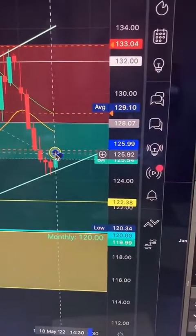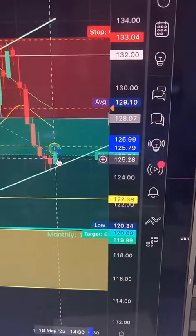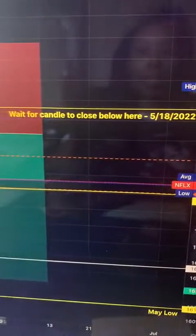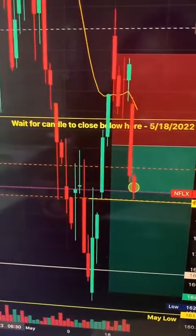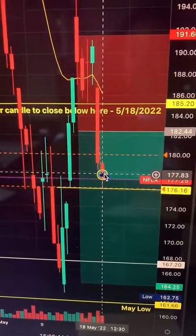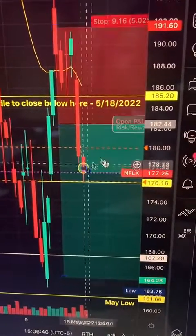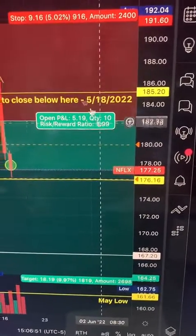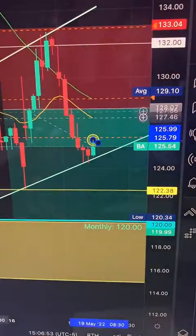My stop was triggered right in this area and I got out because it looked like price was going up. It was essentially the same thing on Netflix — where that circle is on the chart is where my stop loss was triggered. I made a little bit of profit and was originally targeting a 1-to-2 ratio.